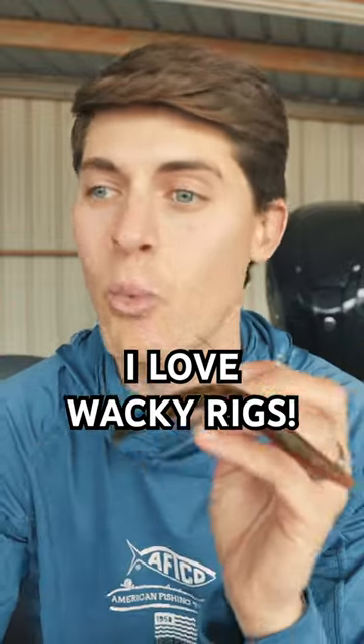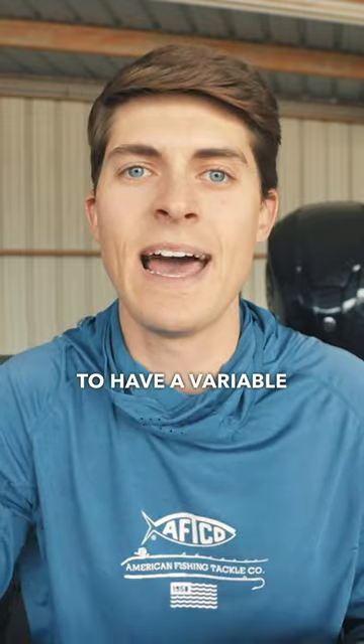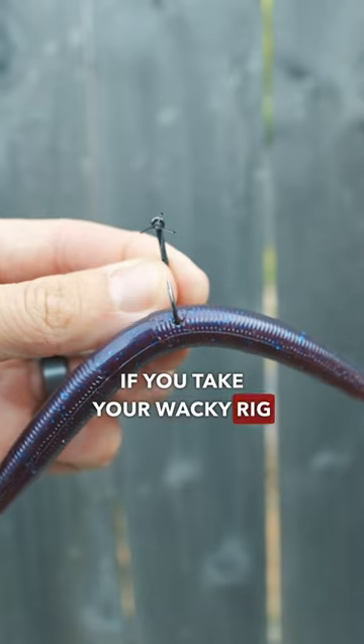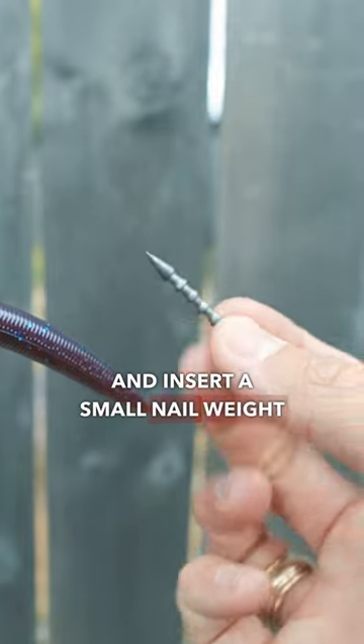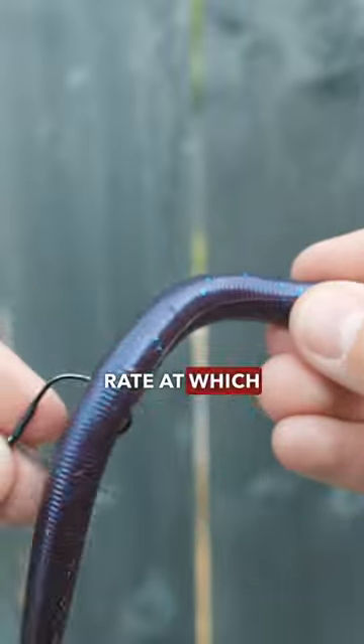Why I like the wacky rig so much and why it catches so many bass is because it has the ability to have a variable speed of fall. If you take your wacky rig and insert a small nail weight into the fat section of the worm, this will speed up the rate at which it falls, allowing you to fish it deeper and a little bit faster.